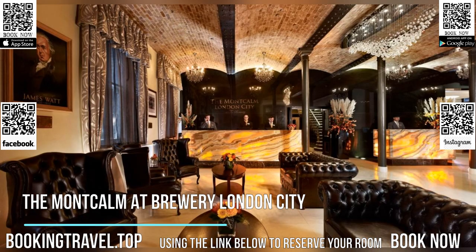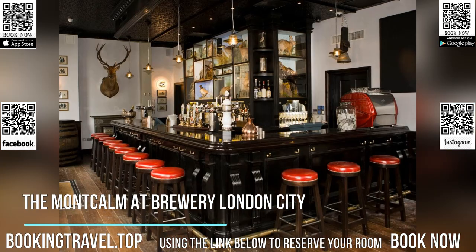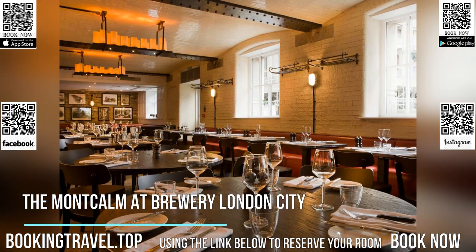Some rooms also have marble bathrooms or hand-woven wool carpets. Montcom London City's restaurant serves a seasonal menu with local produce in a chic setting. King's Head Gastro Pub offers cask ales, fine wines, and relaxed dining.